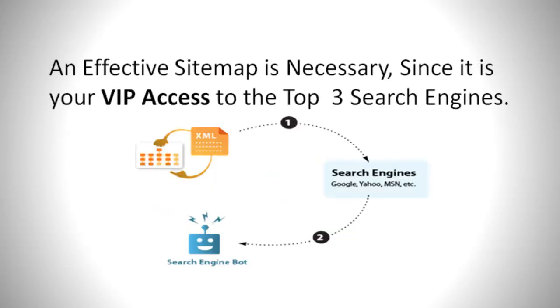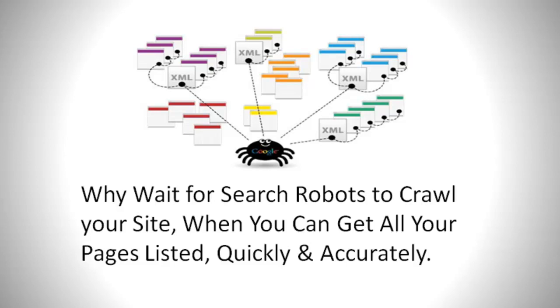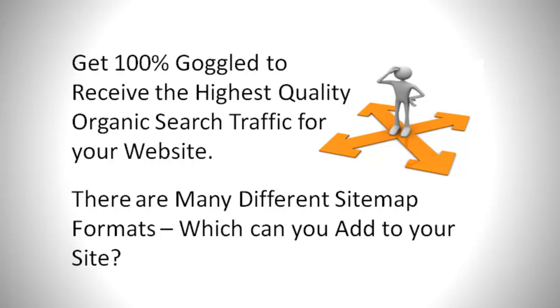An effective sitemap is necessary since it is your VIP access to the top three search engines. Why wait for search engine robots to crawl your site when you can get all your pages listed quickly and accurately? Get 100% Googled to receive the highest quality organic search traffic for your website.